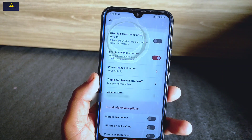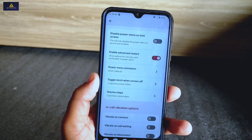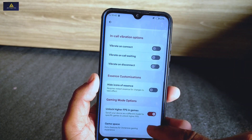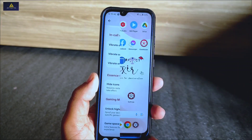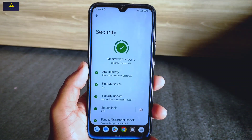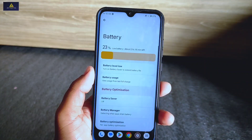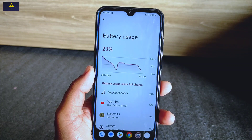There is also a disable power menu on lock screen option for security purposes. Other useful features include advanced restart option, toggle torch when screen is off, unlock higher FPS in games, and a game space option for an immersive gaming experience. Talking about other basic features, it has both face and fingerprint unlock available, and battery optimization is also very impressive — you'll get decent battery backup.